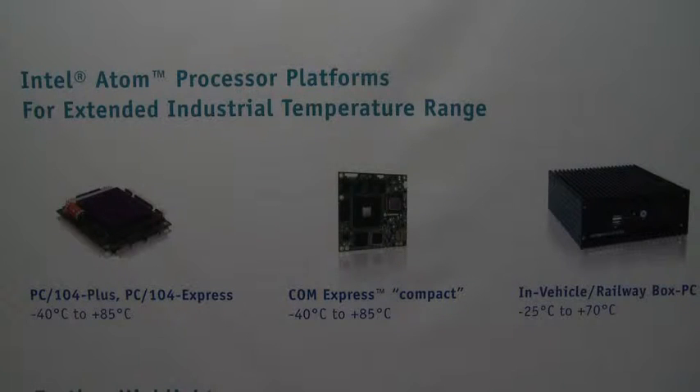Aside the high-performance Core i7 technology, it's very important to have the x86 scalability with Intel ATOM processor platforms for extended temperature range, which are used in outdoor applications, in-vehicle or railway applications, and the automotive industry.